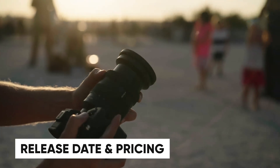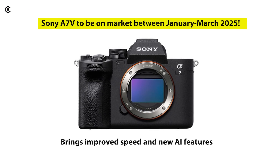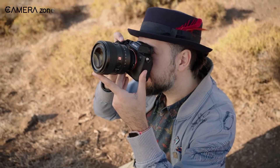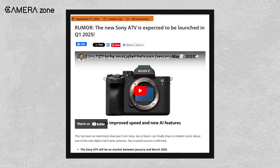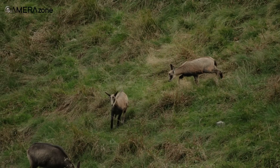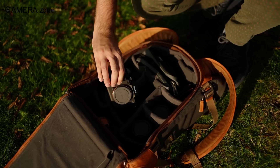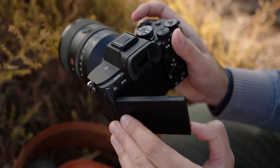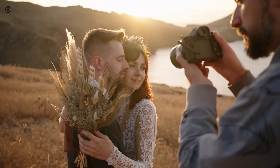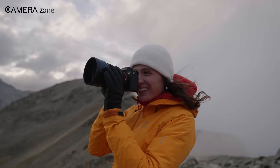So when can we get our hands on the A7 V? According to reports, Sony might announce the camera between January and March 2025, with market availability following soon after. While production challenges could potentially cause slight delays, most sources indicate a Q1 2025 release. As for pricing, the A7 V is expected to fall in the mid-$2,000 range, positioning it competitively within the mirrorless market. The launch of the A7 V might also lead to a price drop for the A7 IV, making it a great alternative for photographers who don't need the latest technology.